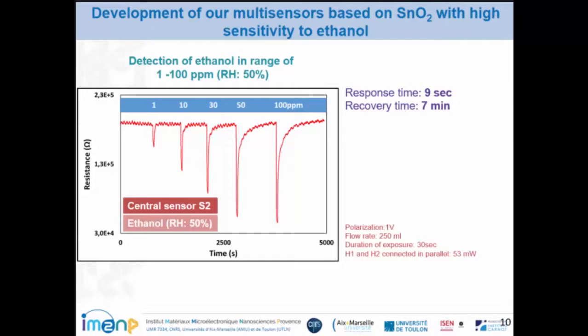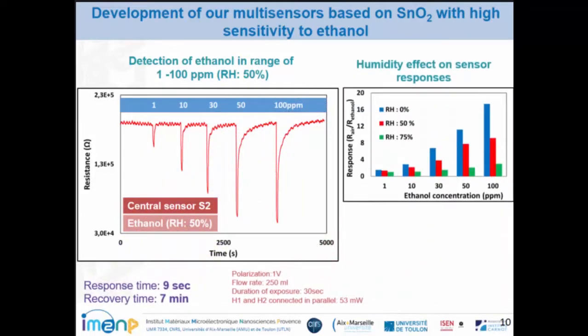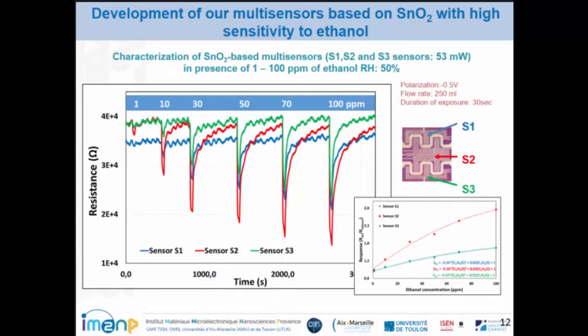Here we present the variation of resistance of the central sensor S2 under 100 ppm of ethanol with a relative humidity of 50%. You can observe a high variation of resistance, with a response time at 50 ppm of 9 seconds and a recovery time of 7 minutes. Regarding the humidity effect, when the relative humidity increases, the sensor response is decreased. However, even at a relative humidity of 75%, you can still detect different concentrations of ethanol.